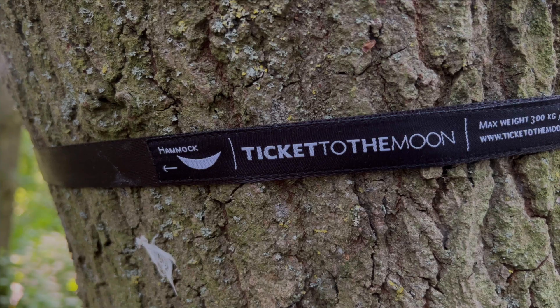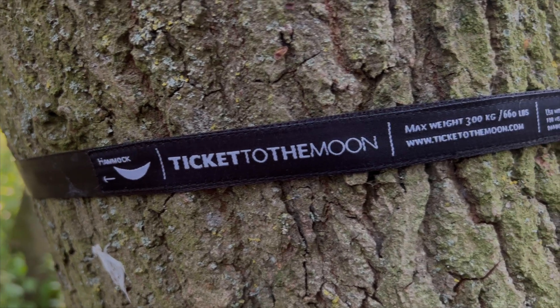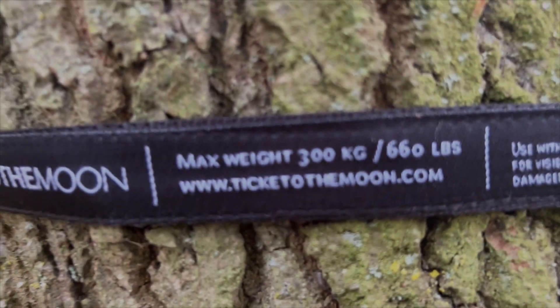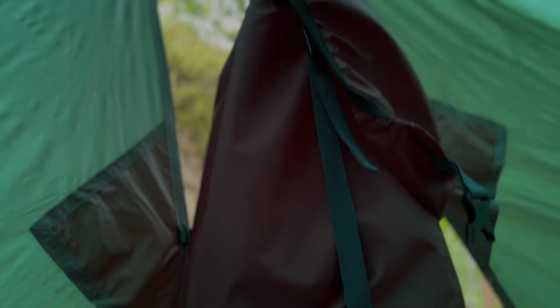I've loved hammocking for decades and really like introducing people to what it's like to swing between the trees. Each year we try out some different hammocks — all shapes and sizes — and over the last couple of days I've been testing out hammocks from a new brand called Ticket to the Moon.